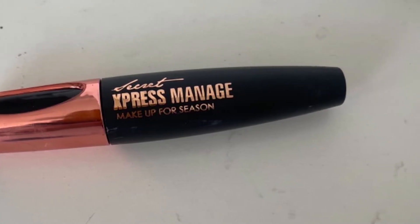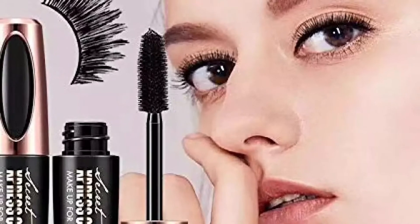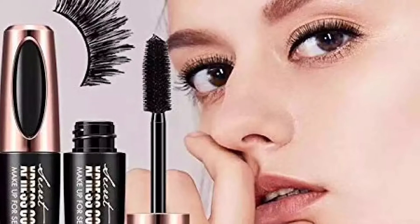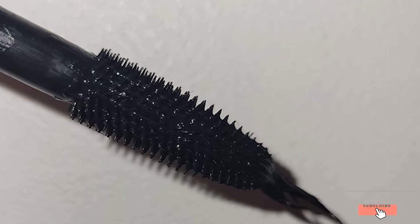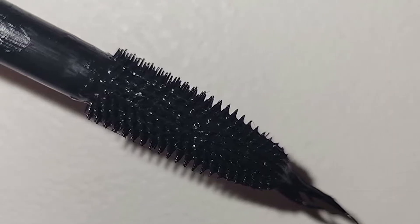It has a rich black color that makes your eyes look elegant. The long-lasting formula ensures that mascara lasts long without smudging and stays tough even in rain, sweat, and tears. Contact lens wearers can also use this mascara safely. In addition, the non-toxic ingredients infused in the mascara keep your eyes irritation-free.